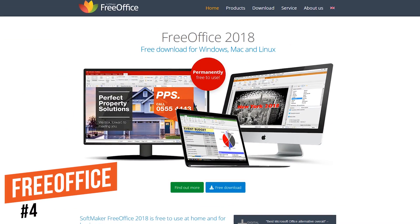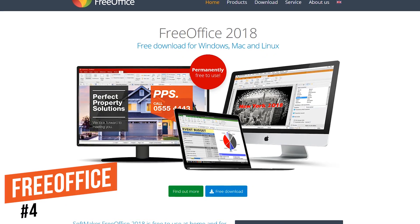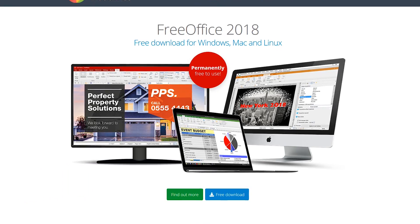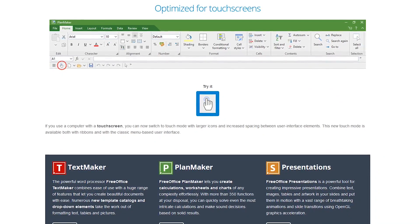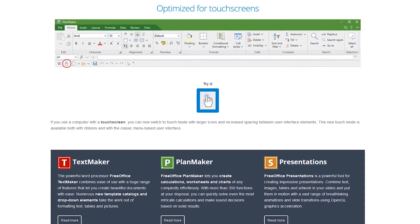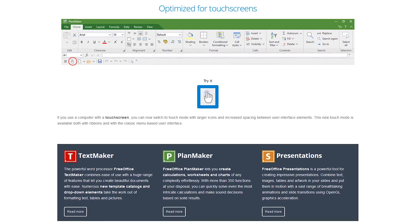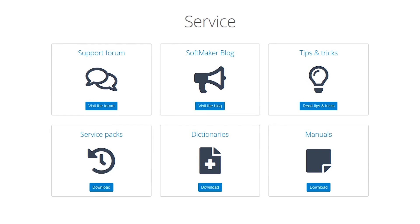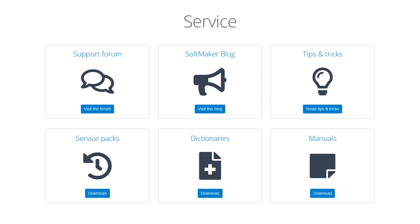In at number four is FreeOffice. This freeware program from Softmaker is another one that's been around for a while — its initial release was in 1994. It's a lightweight version of their commercial office suite with most of the key features you would ever need. FreeOffice was one of the first office suites to offer compatibility with most Microsoft Office formats, and they now offer support for touchscreens. TextMaker is their alternative to Word, PlanMaker is their Excel substitute, and Presentations is similar to PowerPoint. If you ever need help using FreeOffice, check out their support page with links to their support forum, tips and tricks, and downloadable manuals for each program.